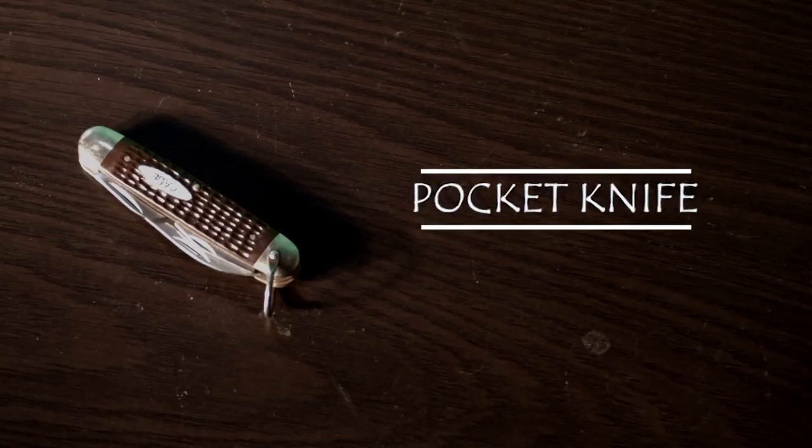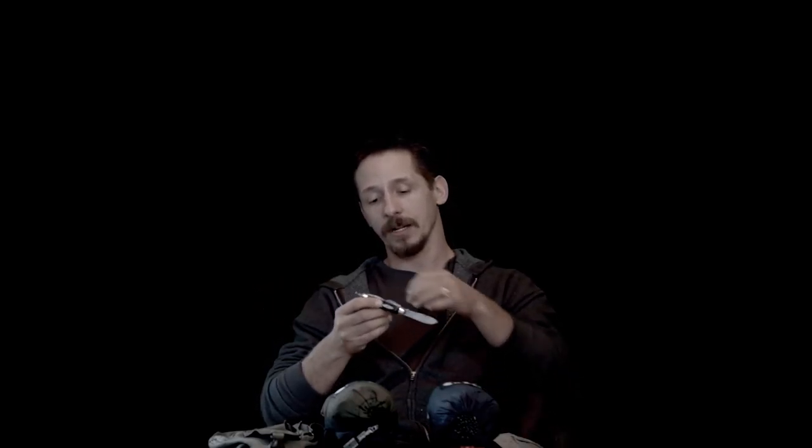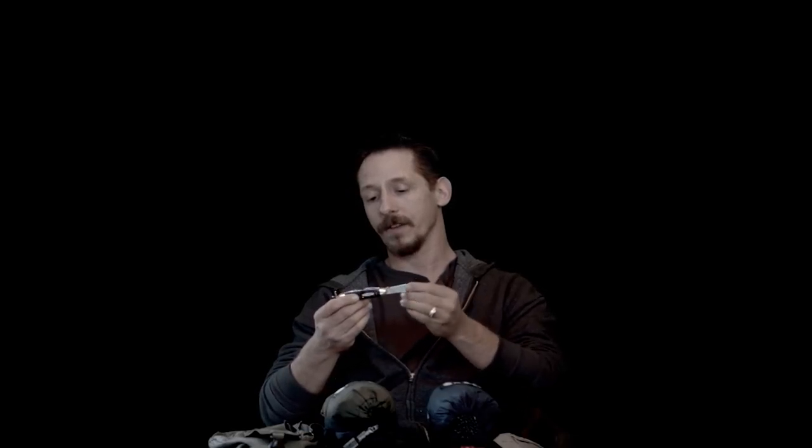The second thing I take with me no matter what, whether I'm going on a day hike or not, is a pocket knife. My father instilled this in me from a kid — he always had pocket knives with him, and whenever a situation arose he'd pull his pocket knife out. This one is a Case folding pocket knife. I carry it wherever I go. It's got a bottle opener, a screwdriver, and a file, and a good heavy blade that keeps a good edge.